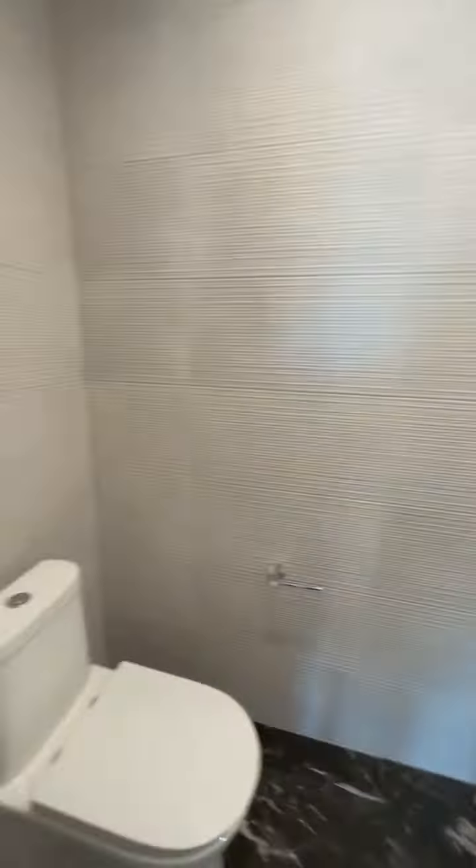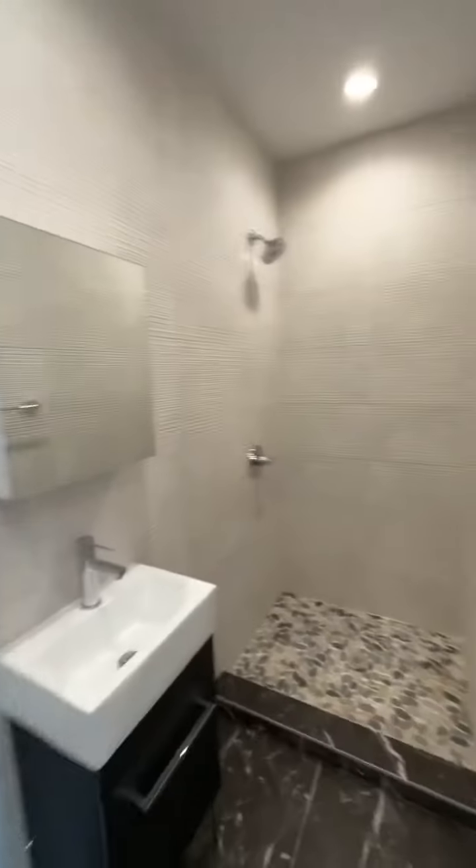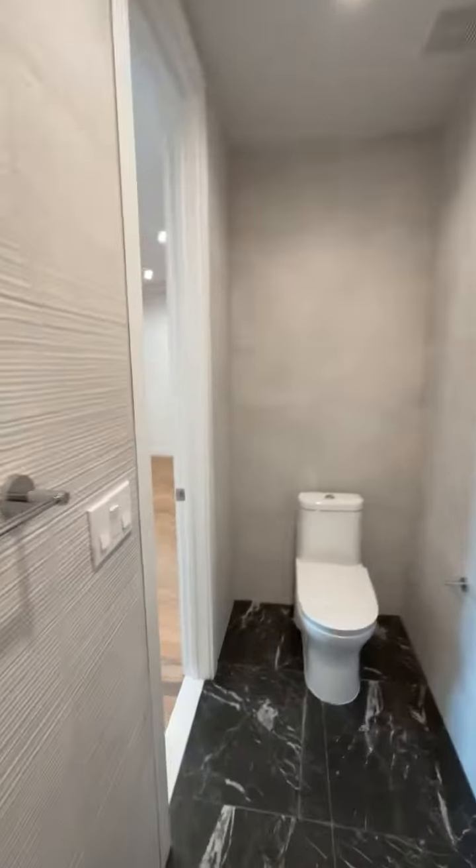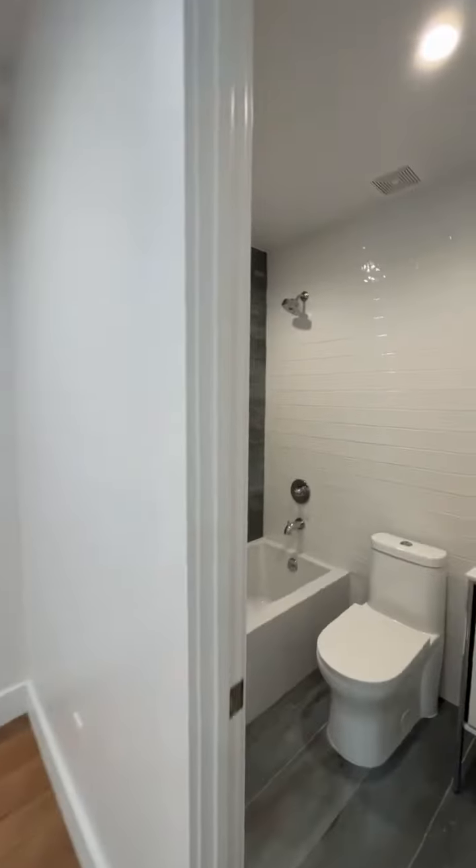You have bathroom number two or number one. This one has a shower. It's got a long narrow layout, and then through here you've got the second bathroom.